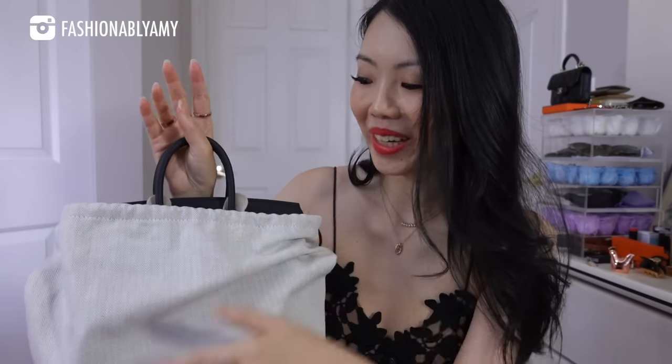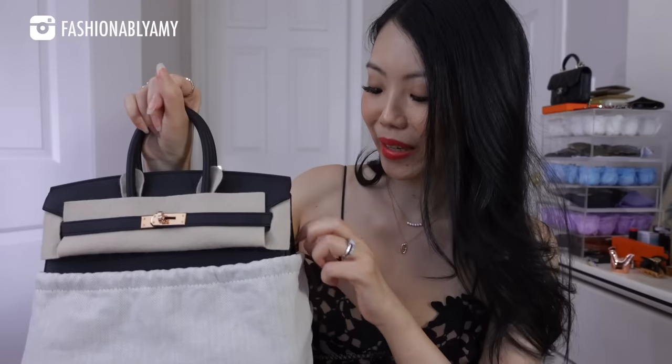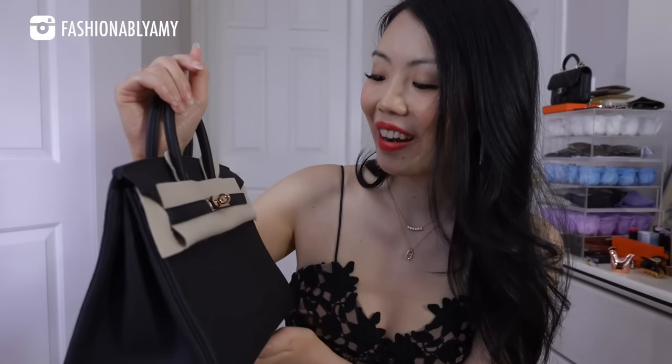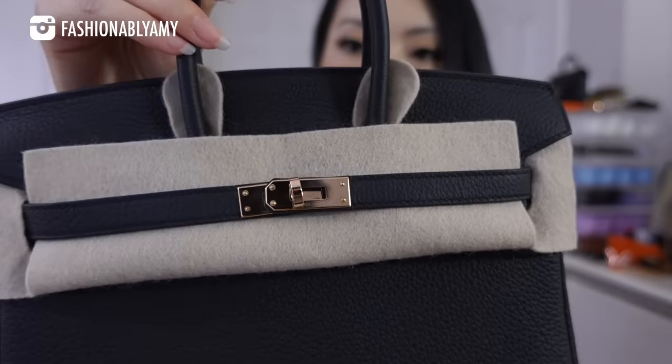It is a black Birkin — and the hardware? It's a size 25 with a pretty little handle. Oh my gosh, do you see the hardware? It's rose gold! It is literally the most perfect combination I could ask for. It's finally here, it's finally mine. This is a rose gold hardware Birkin 25 in black Togo leather.